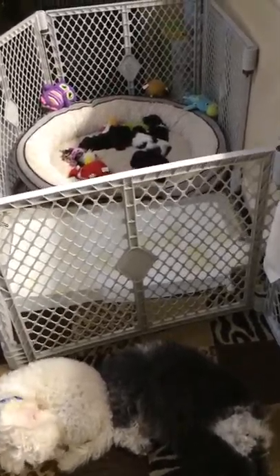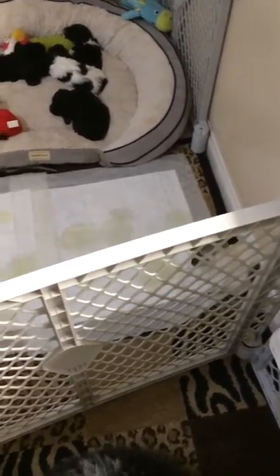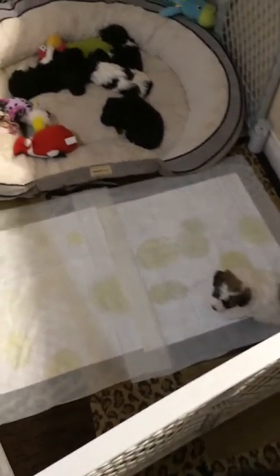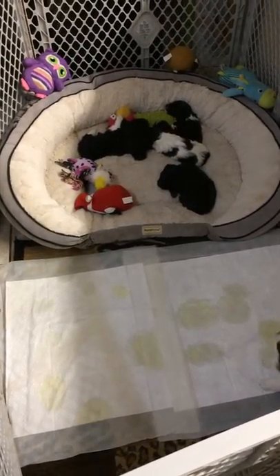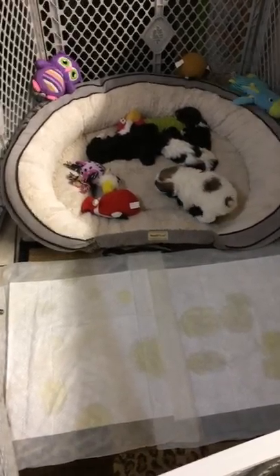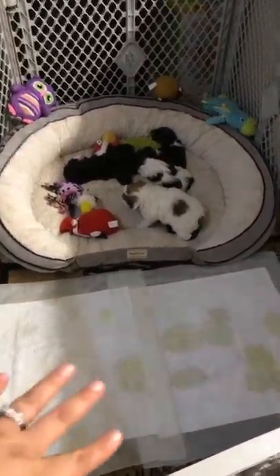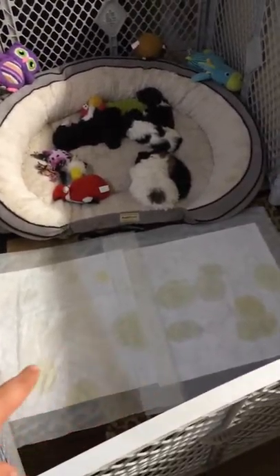The puppies love where they are at; they are very nestled in. They just finished nursing and now they're resting — this one here is always very active. As you can see, the puppies are being very well trained on making sure they use the puppy pads. As you can see, the puppies do go on their puppy pads all the time.